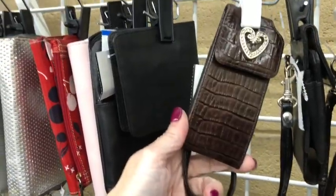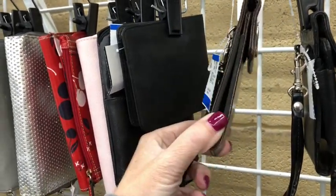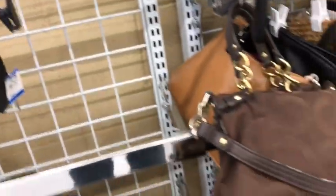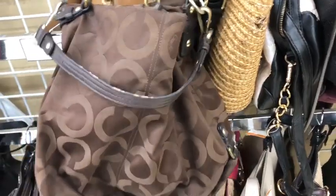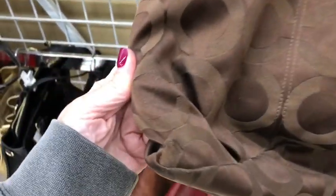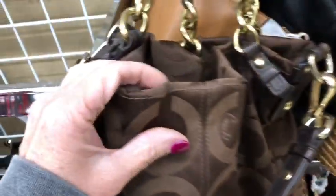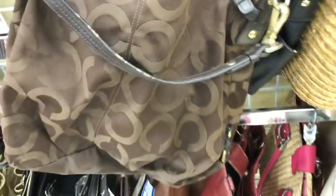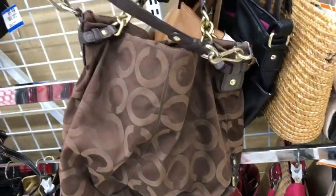A little vintage Brighton tiny cell phone case. There's a Coach here but it's a little too much wear for me to purchase — cute, but we're gonna pass on this one.